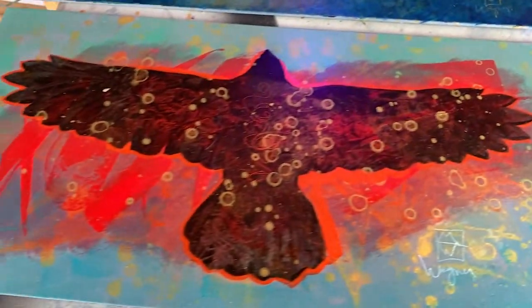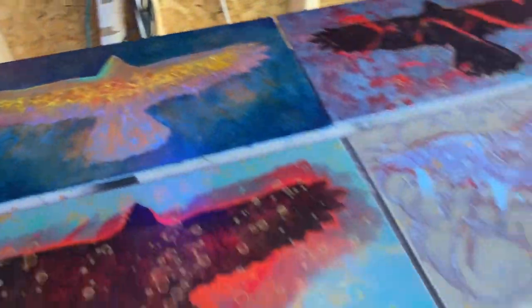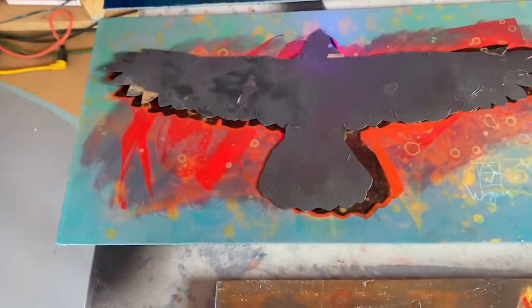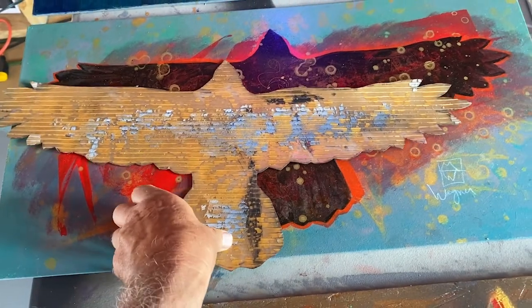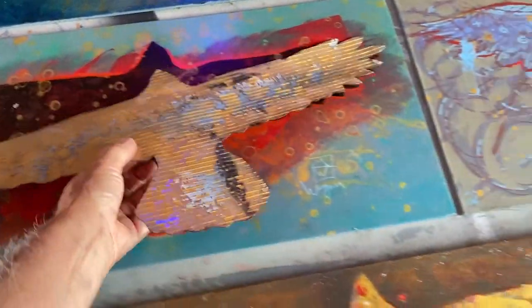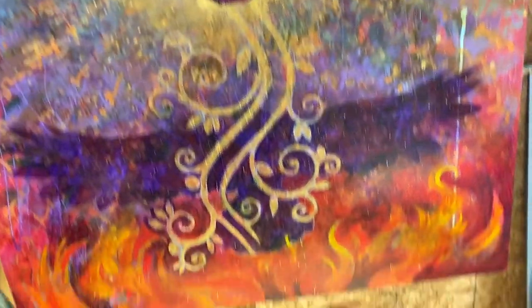The goal is to get into a gallery or two in the Southwest and be selling work. I've come across a template — one example — and I just lay it on there and spray paint it or outline it, so it gives me this spirit bird thing, something I can replicate without having to create something new every time.